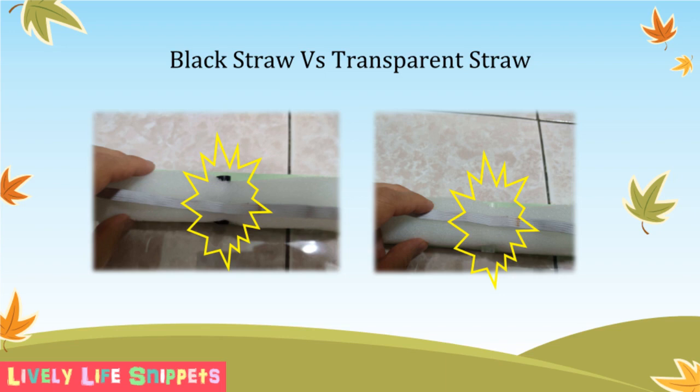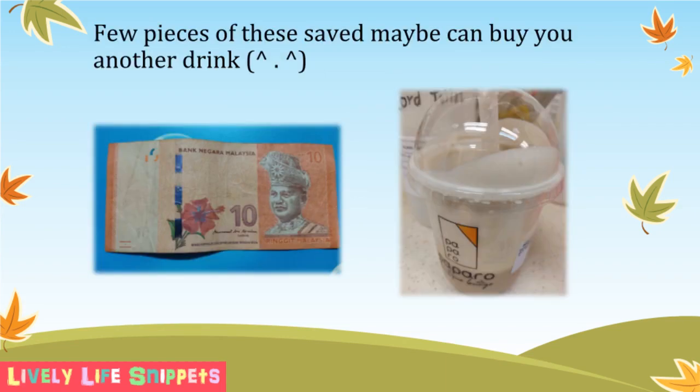If you have tried other methods, feel free to comment below to let all of us know how it goes. Last but not least, a few 10-ringgit notes might be saved with this simple DIY, and you can use it to buy yourself another drink or treat.